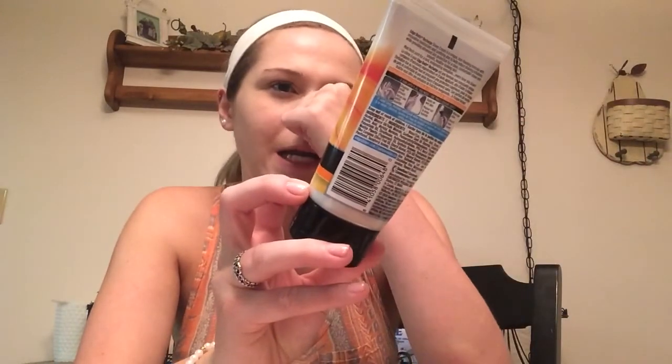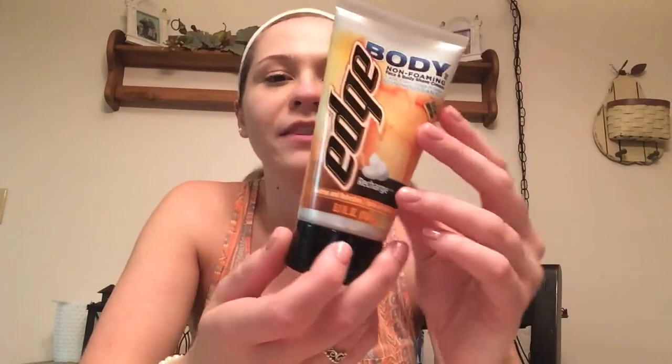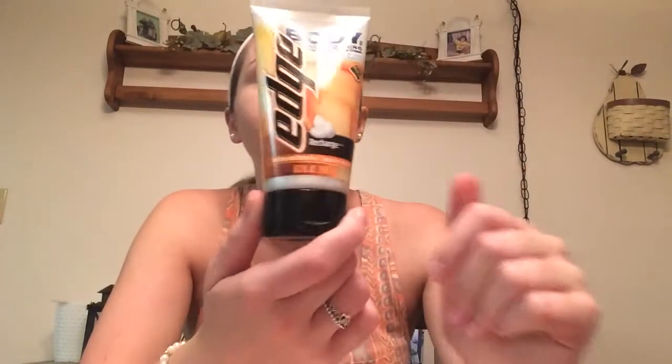I also got him this — I had put it in the basket. This is the Edge Recharge Body Non-Foaming Shaving Cream. I thought it was cool because it's not a Dollar Tree brand — it's by Energizer Personal Care. This could be a nice thing for you guys who shop for your boyfriends or husbands to look for. Apparently he likes foaming shaving cream — I didn't know that — but I got this for him anyway, and if he's not going to use it, then I'll use it for my legs. It will get used.